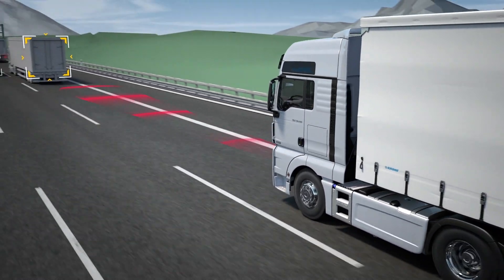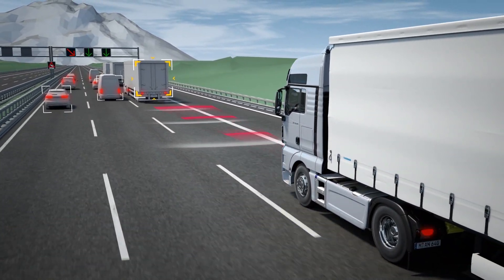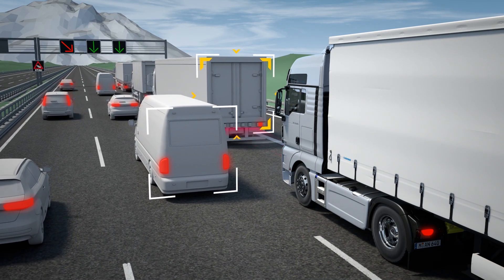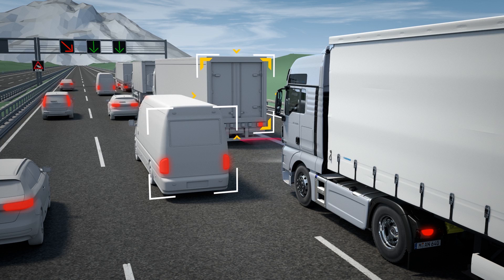The system allows independent braking to a standstill in traffic jams or congestion. The vehicle is prevented from rolling by automatic actuation of the service brakes.